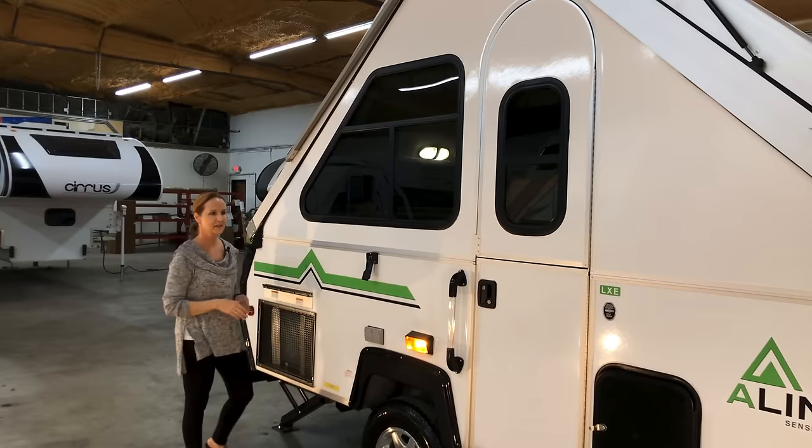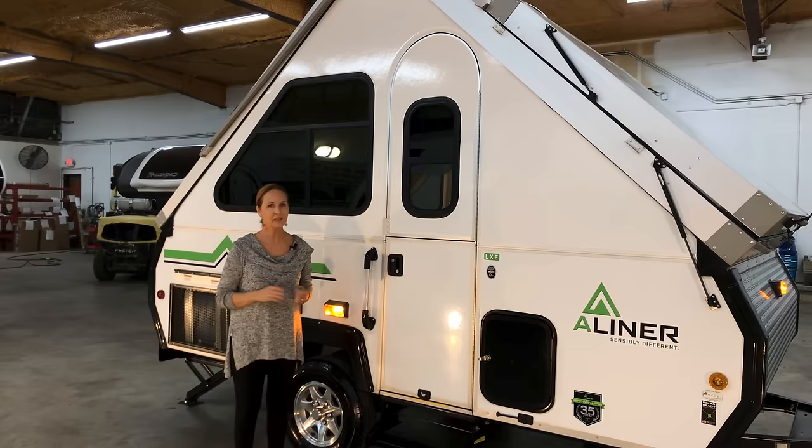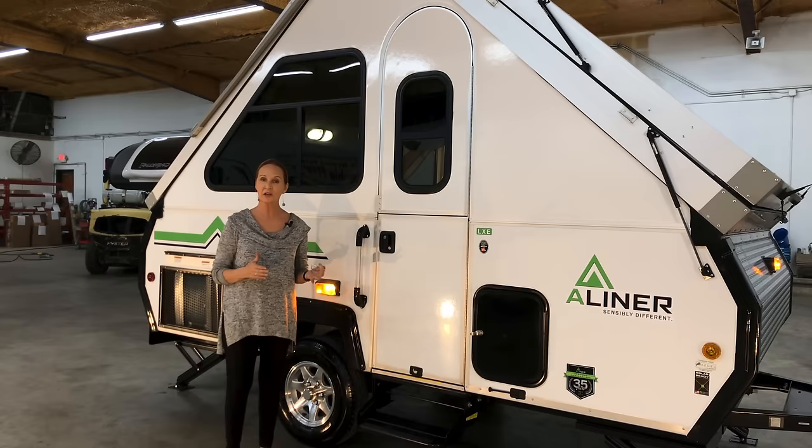I think we've talked about all of the great features of this A-Liner. If we've missed something please let us know — we'll be glad to answer all your questions. I'm PJ with Princess Craft RV here in Round Rock, Texas. Give us a call, subscribe to our YouTube channel if you want to see more walkthroughs, and we'll see you next time.